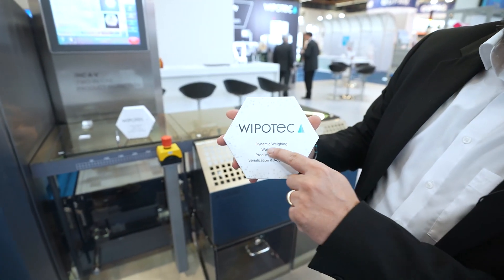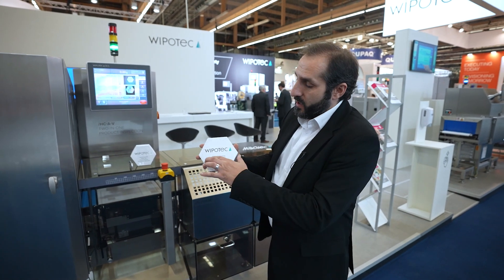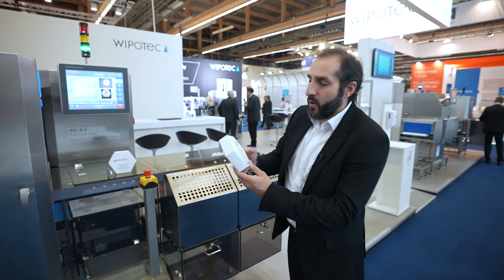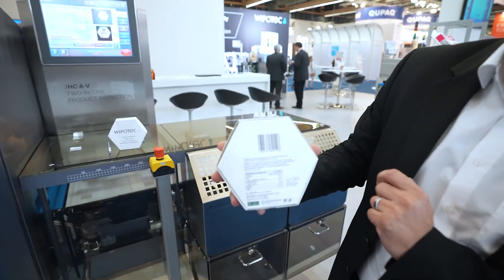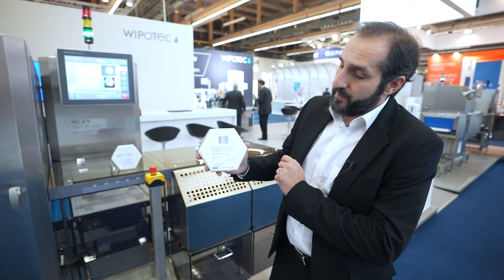Additionally, we will check line 1 and line 3 — the content of the box — so it should say 'dynamic weighing and product inspection.' With the lower camera we will check the barcode, and in this area we have created a region of interest to check the batch code and the best-before date.